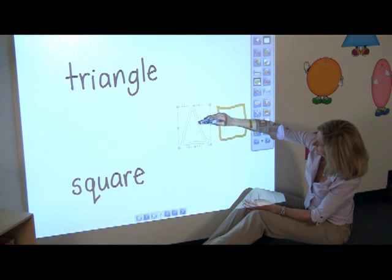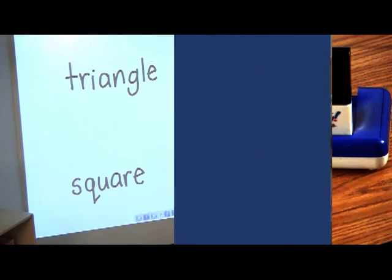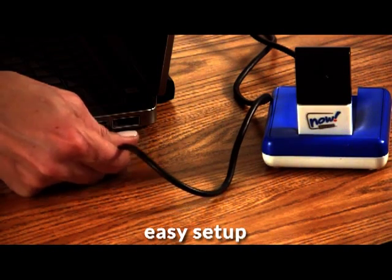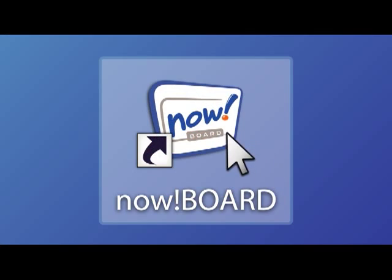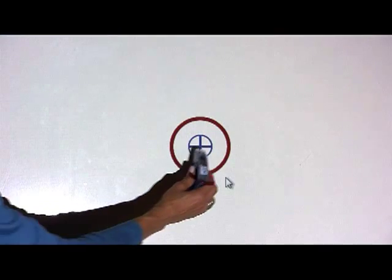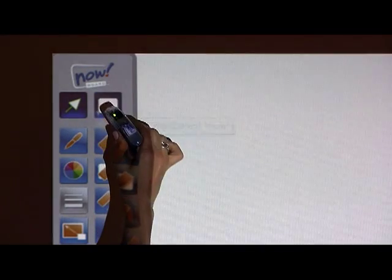NowBoard is intuitive. If you know how to use a computer, you already know how to use NowBoard. Just plug it into a Mac or PC that's connected to a projector, fire up the NowBoard app, calibrate, and now you're good to go.